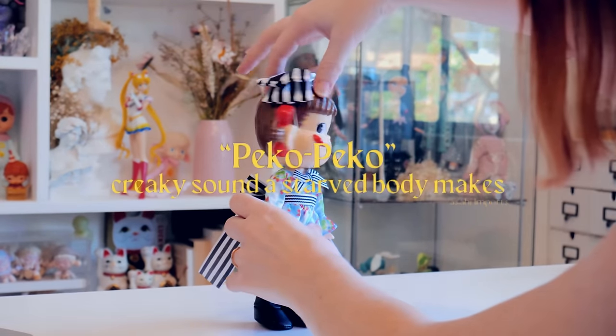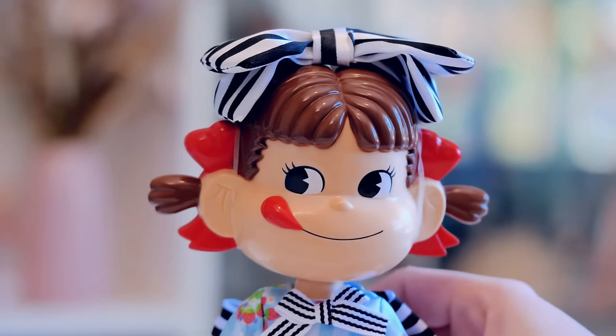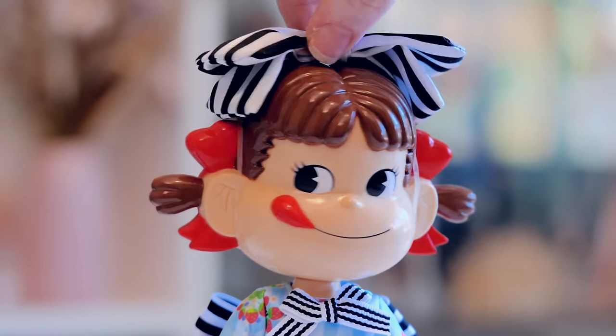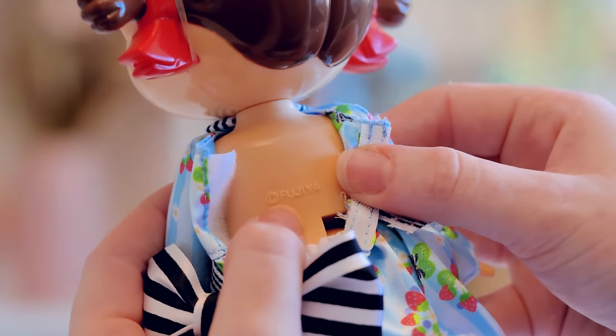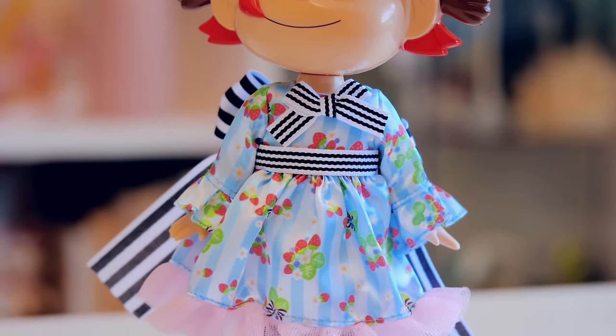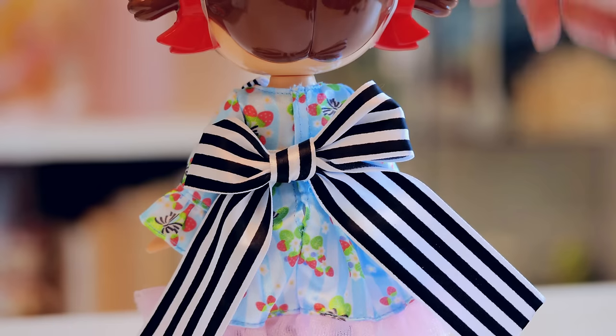I got her for 50,000 won — roughly about 60 Australian dollars — which is insane because I've seen this doll online for 190. The owner was super kind and super patient with my horrendous Korean, and even gave me a little Disney figure as a present, which is so kind.